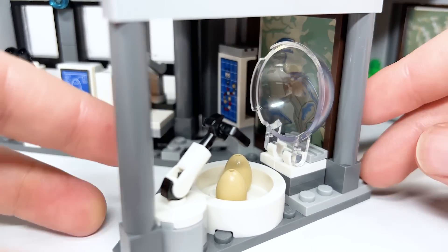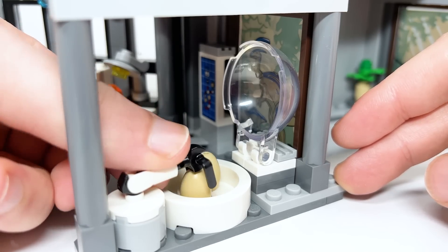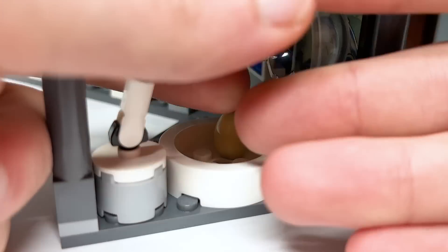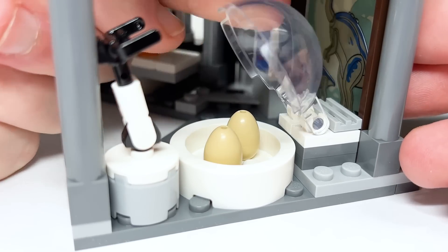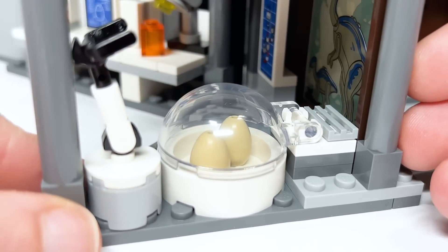There's also this little egg incubator with a claw that's meant to rotate the eggs — that's the bucket handle piece. It's far too wide to grab anything there and the egg would just fall down. But you can close the incubation device back up.